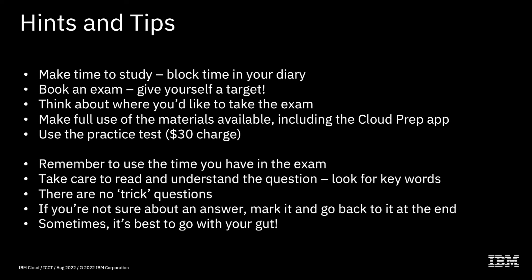The third tip is to make full use of the materials available, including the Cloud Prep app. When the exams are created, the learning materials are created at the same time, and there's an awful lot of work that goes into making sure that everything on the exam is covered within the learning materials. If you go through all of the learning materials, you will be able to answer all of the questions on the exam — nothing is hidden. Go through the learning and the Cloud Prep app to give yourself the best chance of passing.